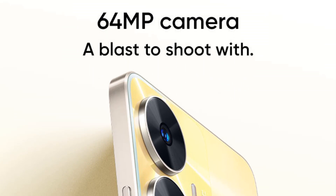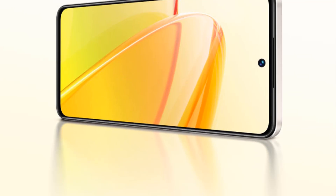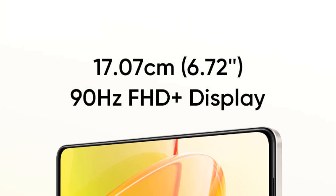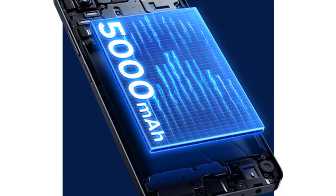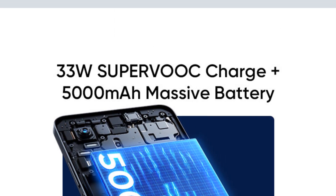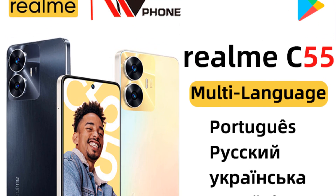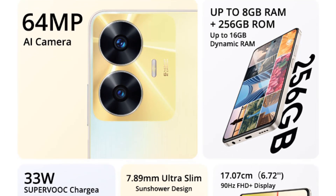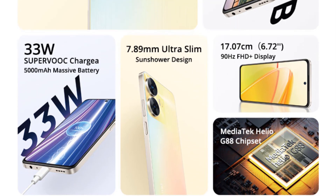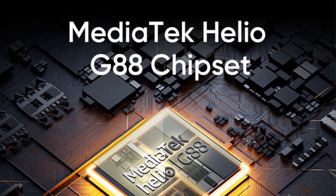CPU: Helio G88 octa-core processor. RAM plus ROM: 6GB plus 128GB or 8GB plus 256GB. Screen: 6.72-inch, 90Hz display, 2400x1080 FHD+ resolution, PPI 391, screen proportion 91.4%. Battery: 5000mAh, 33W Super VOOC charge. Camera: 64MP AI camera, 2MP portrait camera, 8MP selfie camera. OS: Realme UI 4.0 based on Android 13. Other: NFC, Wi-Fi 5, Bluetooth 5.2, GPS, face unlock, fingerprint unlock, 3.5mm earphone port, two nano SIM card slots plus one microSD slot.